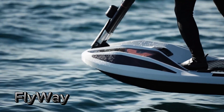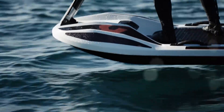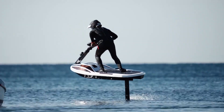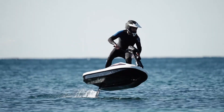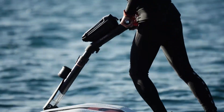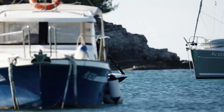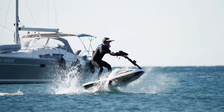The Flyway Hydrofoil represents a groundbreaking innovation in water sports, combining the thrill of jet skiing with the efficiency and elegance of hydrofoiling. This electric-powered watercraft is designed to elevate riders above the water, providing a unique and exhilarating experience. Equipped with advanced hydrofoil technology, the Flyway lifts itself out of the water, reducing drag and increasing speed.